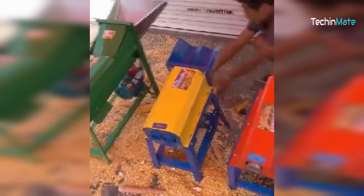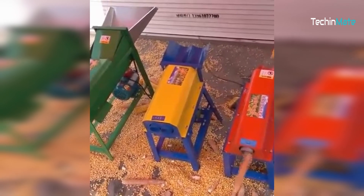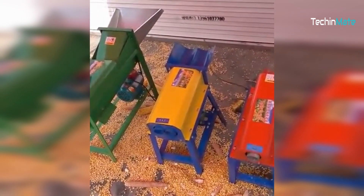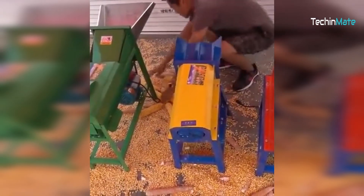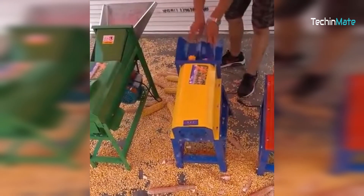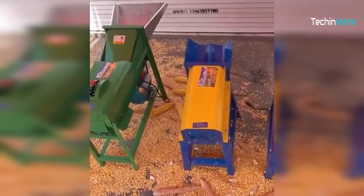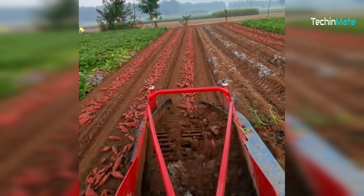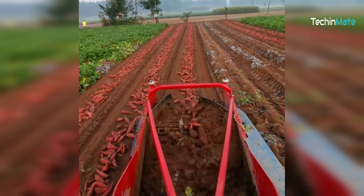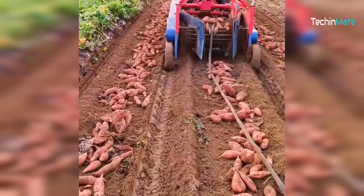This mini corn shelling machine would have been considered magical a few decades back. This sweet potato harvesting machine makes harvesting sweet potatoes the easiest task in the world — it harvests them and places them on the wagon for easy picking.